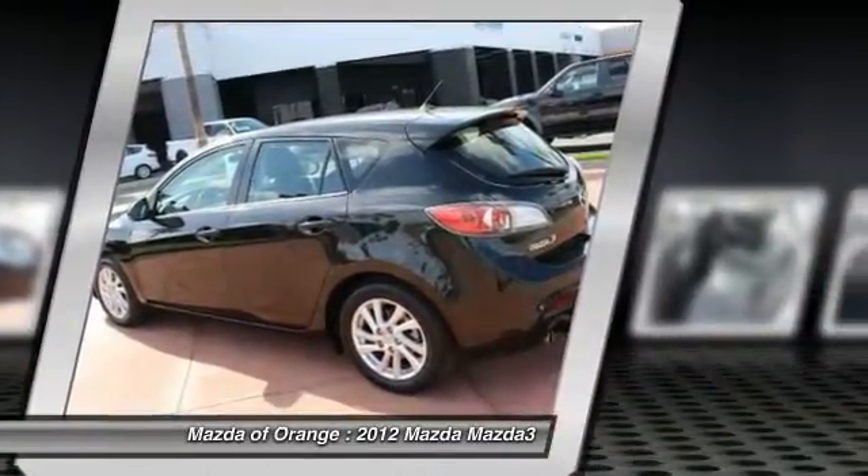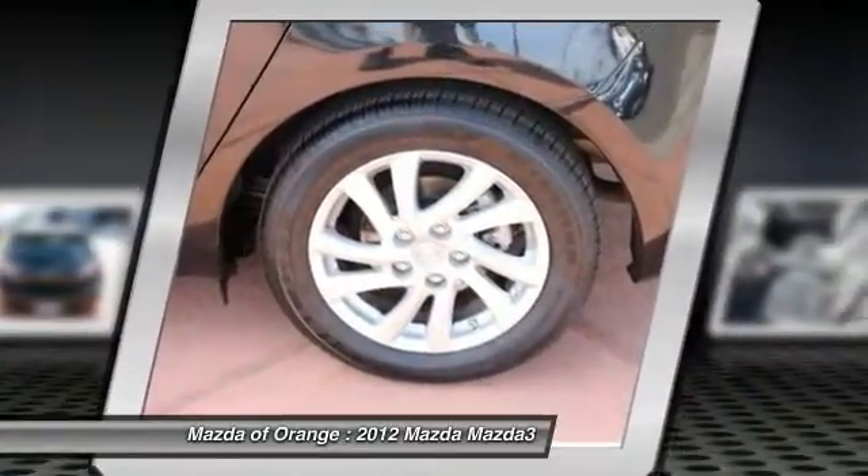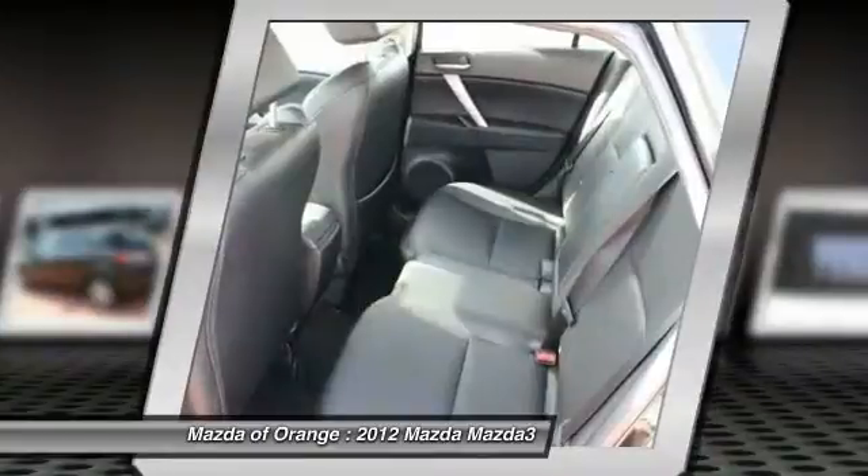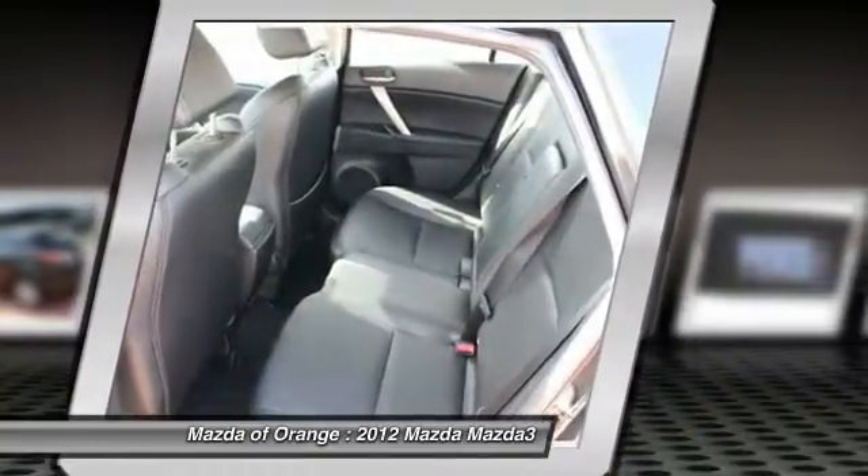This Mazda Mazda3 gets great fuel economy with over 39 MPG on the highway. The navigation system is best in class and very easy to use.